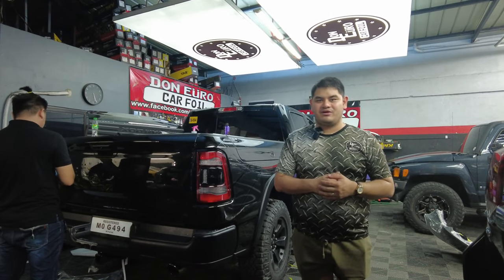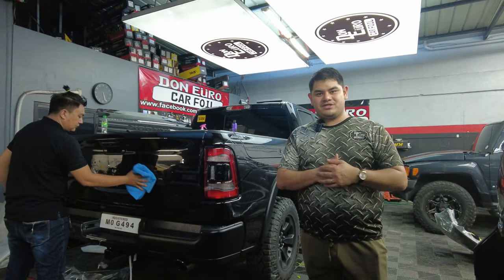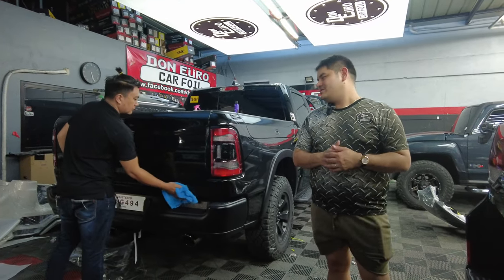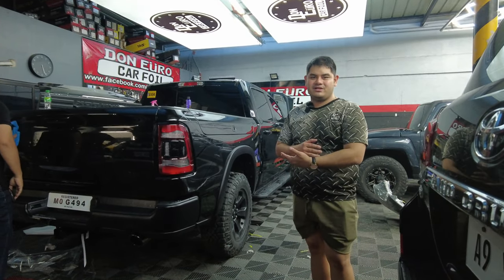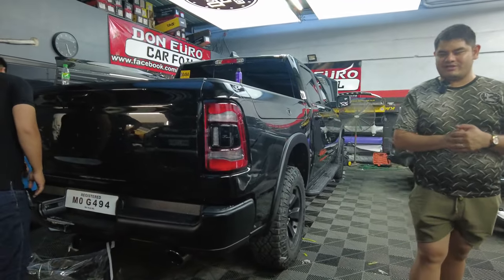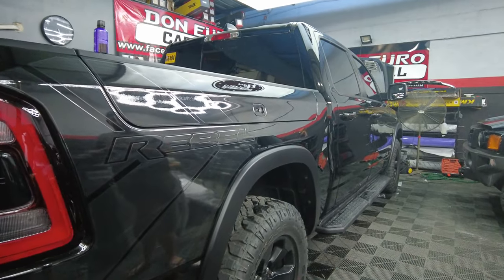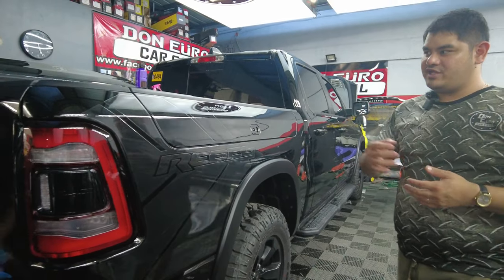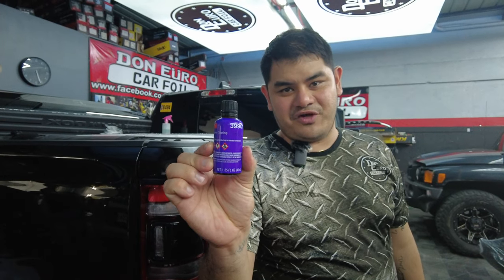Good evening guys, we are here at Don Yuro Car Foil Manila to show you another successful project. What we did with this project is we wrapped the entire unit — a Dodge Ram Rebel — with Expel paint protection film, and then we did the additional protection of 3M ceramic coating. This is what we supply here at Don Yuro Car Foil Manila.